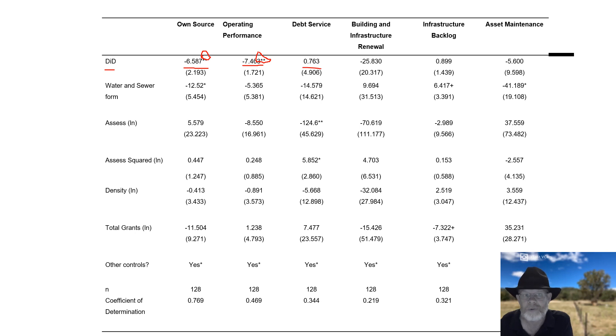The debt service ratio actually improved, but it's not statistically significant — meaning some councils went up and some went down, and we can't tell for sure. The building infrastructure renewal ratio also went down, though not significant. The infrastructure backlog ratio went up, which is actually a bad thing for this ratio. The asset maintenance ratio has also deteriorated.